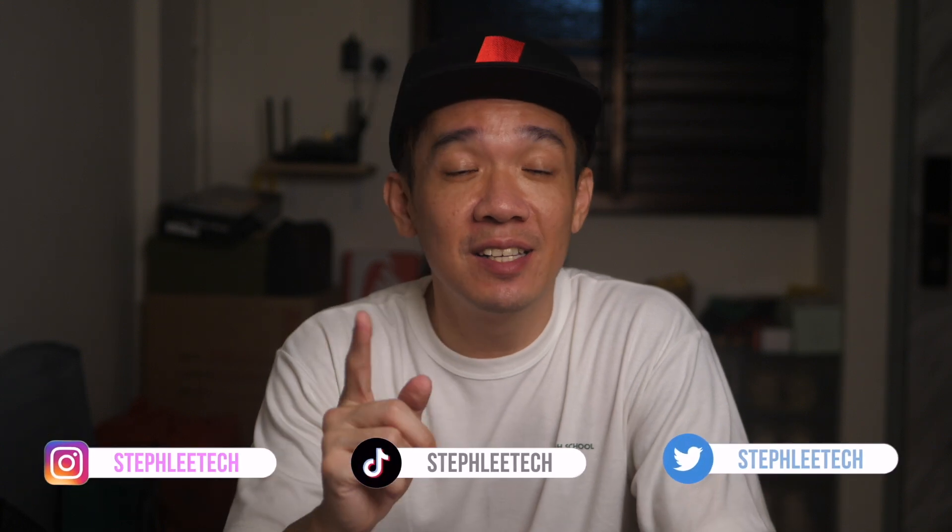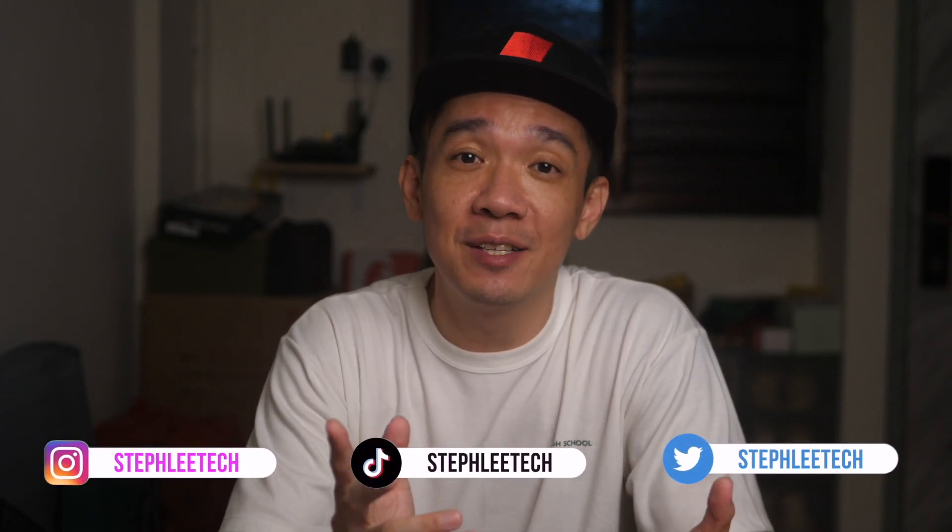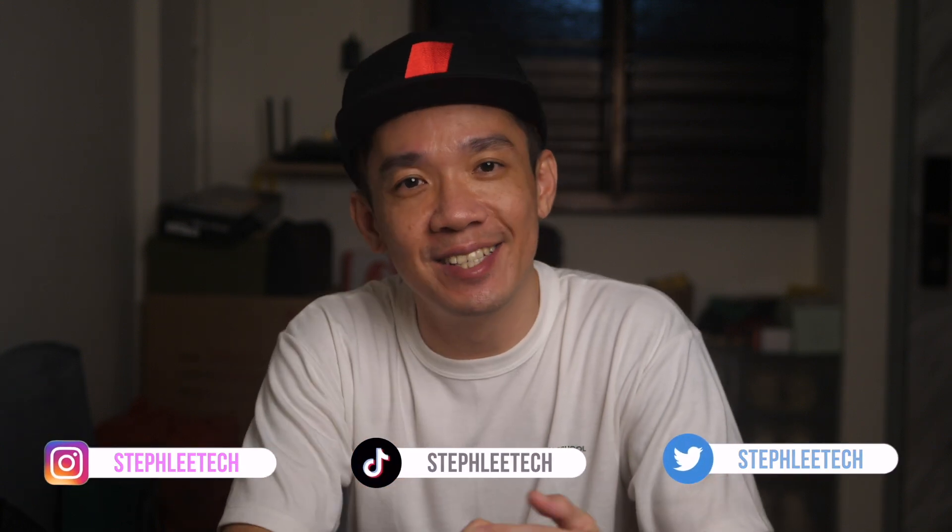Hey, what's up everyone? I'm Steph and in this channel I teach you quick daily tech tips that make your life a little easier. In today's video, I'll show you how to clear up storage and free up some space on your iPhone.